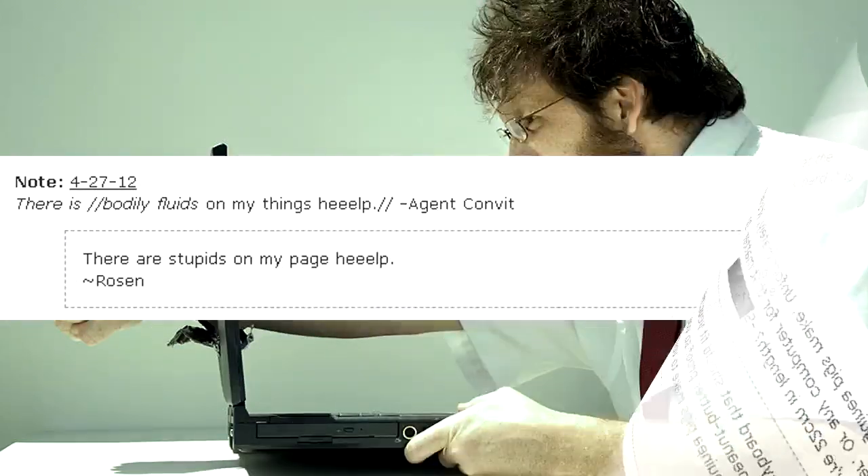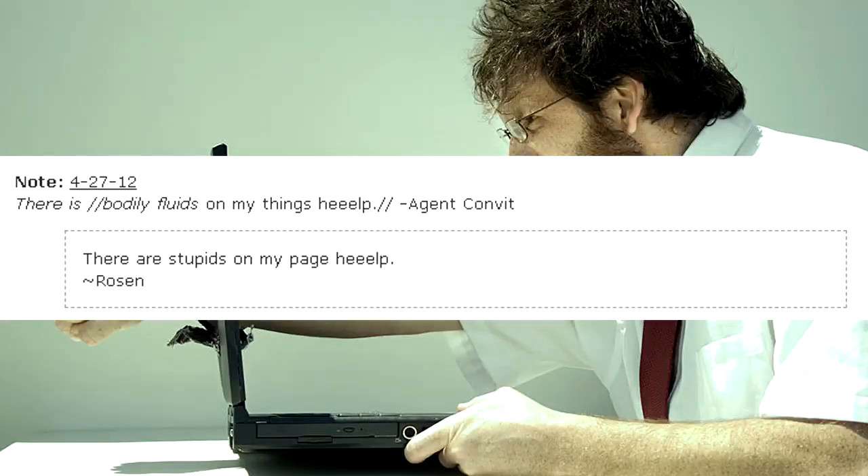There is bodily fluids on my things! Help! — Agent Convit. There are stupids on my page! Help! — Rosen